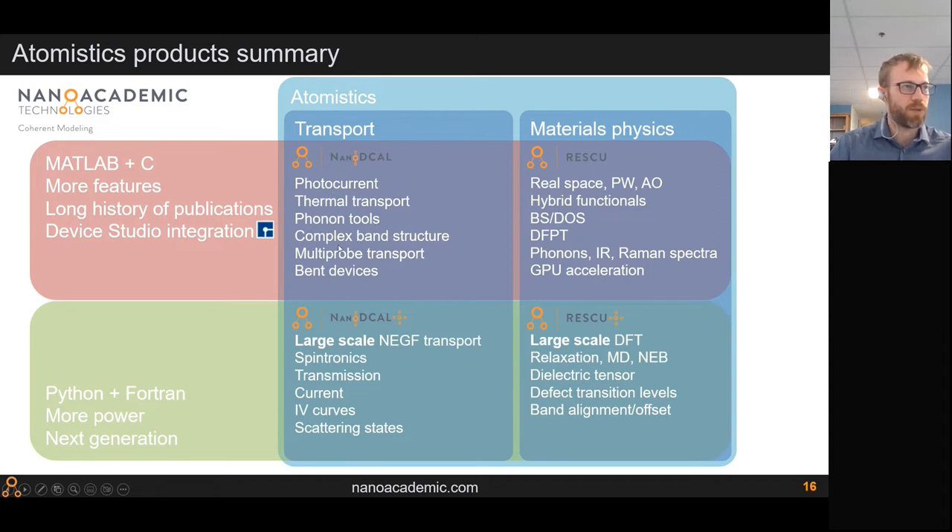RESCU has several implementations of density functional theory, advanced functionals like hybrids, many analysis tools, a full DFPT package for phonon properties, infrared and Raman spectra, and GPU acceleration for heterogeneous computing platforms. NanoDecal Plus and RESCU Plus are written in a Python and Fortran framework — they are the next generation with a redesigned architecture for greater scalability, power, and readiness for massively parallel computing.